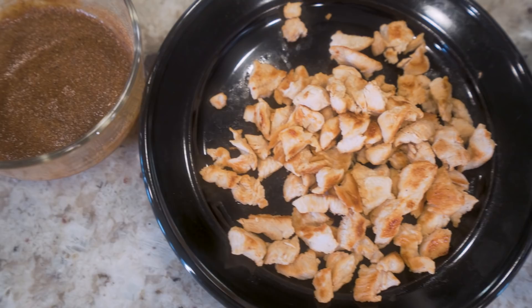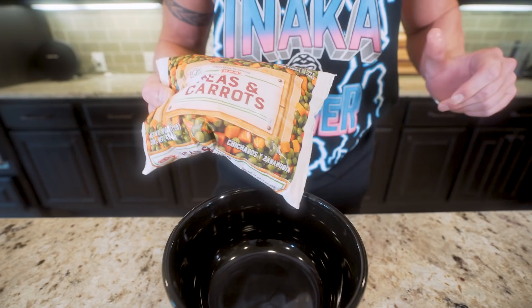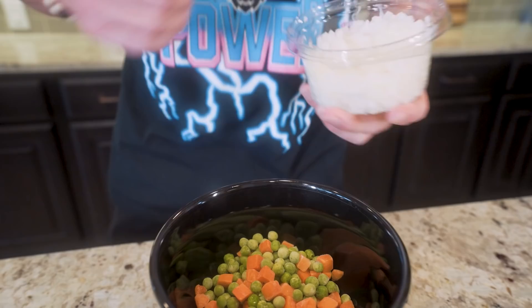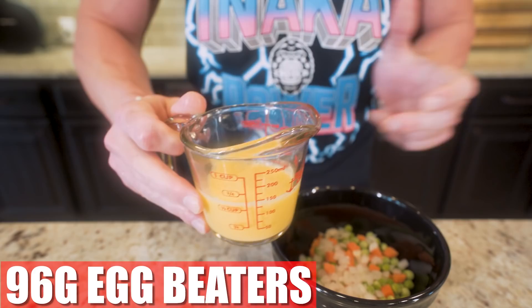Now we move on to the veggies. In a bowl we're gonna weigh out 85 grams of frozen peas and carrots — once again it can be fresh, but I like to buy frozen veggies so I'm not stressing about them going bad. The final thing we'll add in is 28 grams of chopped white onions. And last but certainly not least, I've weighed out 96 grams of egg beaters in a measuring cup. At this point all of our ingredients are assembled — now we cook.